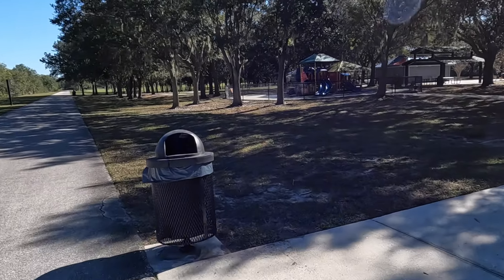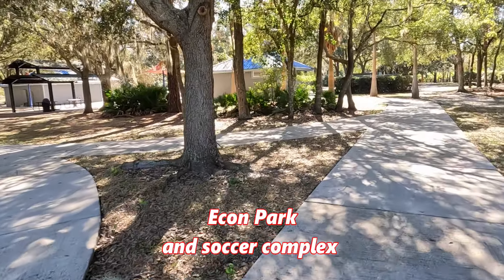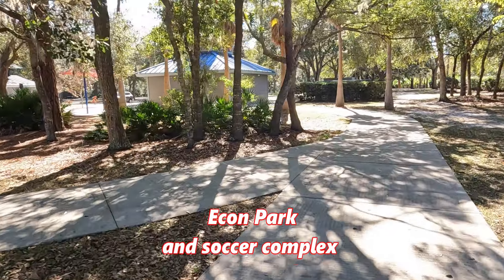Econ Park has the usual amenities such as parking, restrooms, playground, and picnic shelter. It's right on the trail.